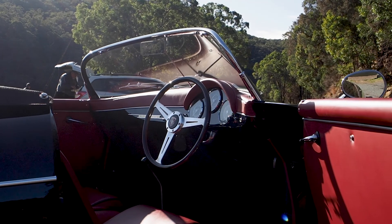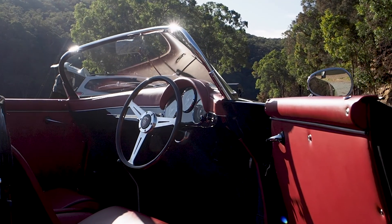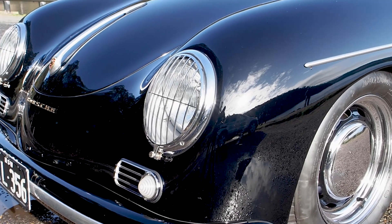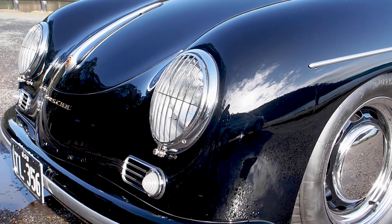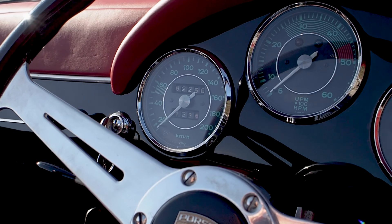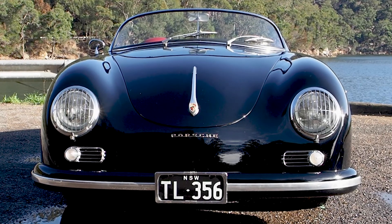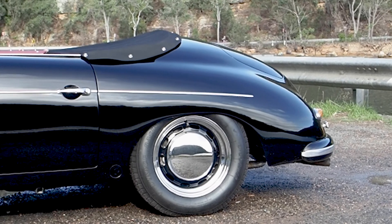The Speedster is just such a beautiful shape and a classic shape. There were probably nicer cars around in 1958 — Jaguars — but the Speedster just has that shape that everyone recognises, and it's really, really nice.